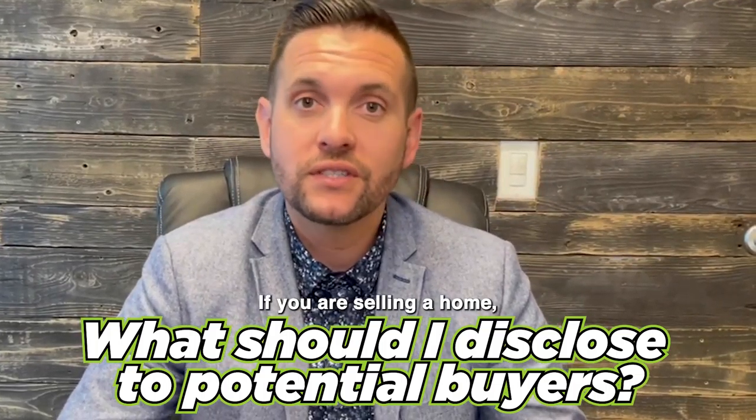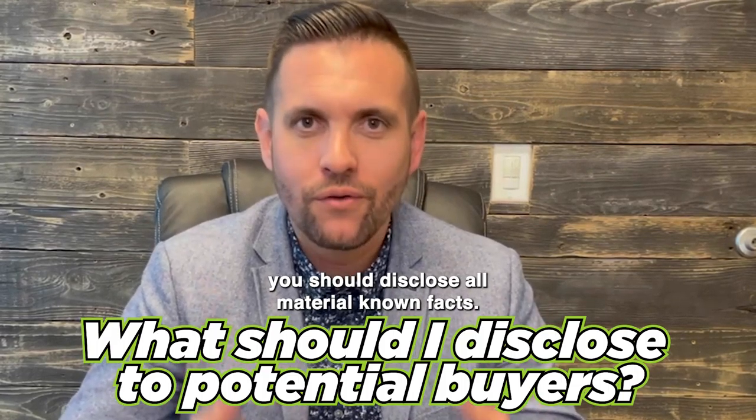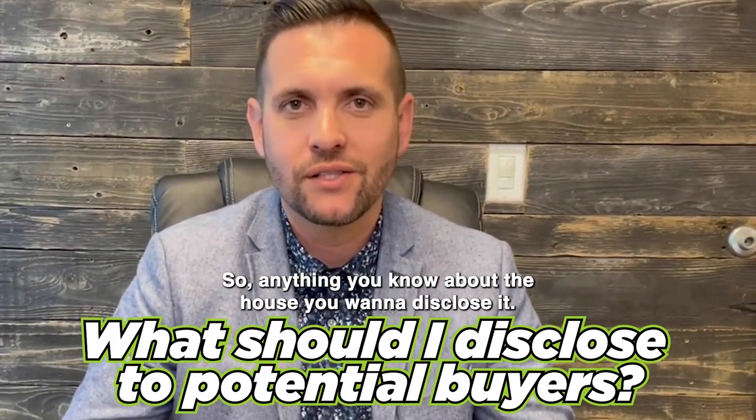That's a really great question. If you are selling a home, you should disclose all material known facts. So anything you know about the house, you want to disclose it.